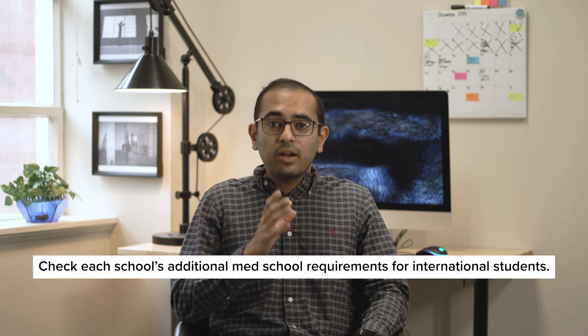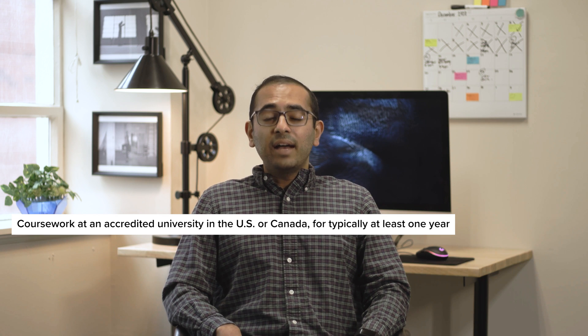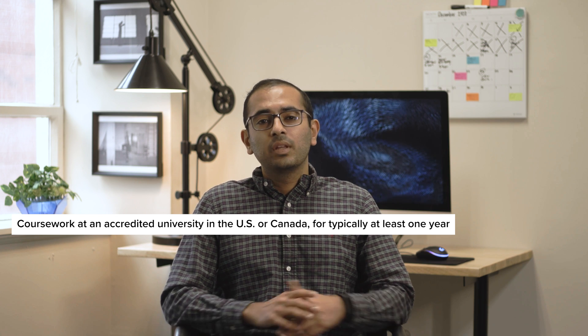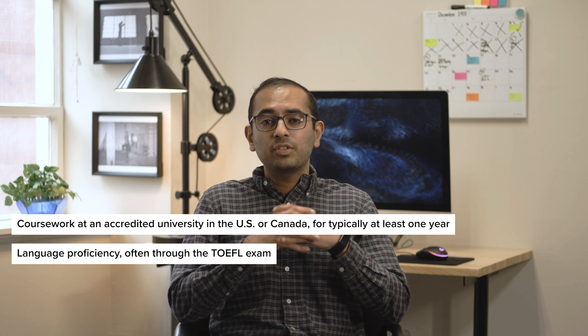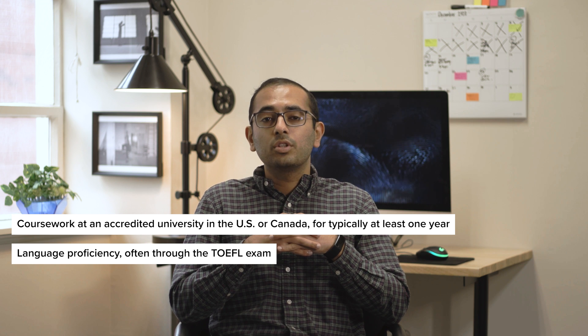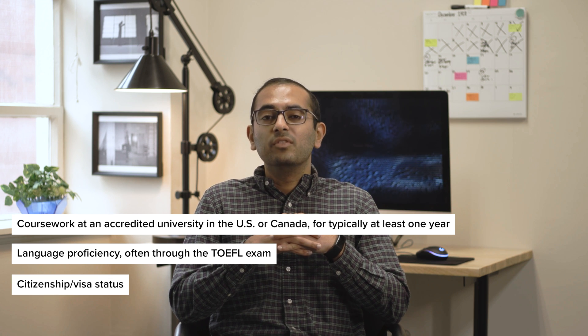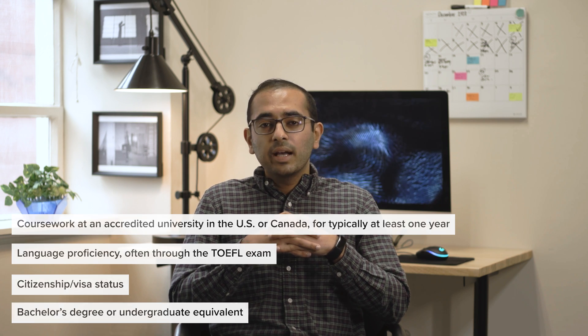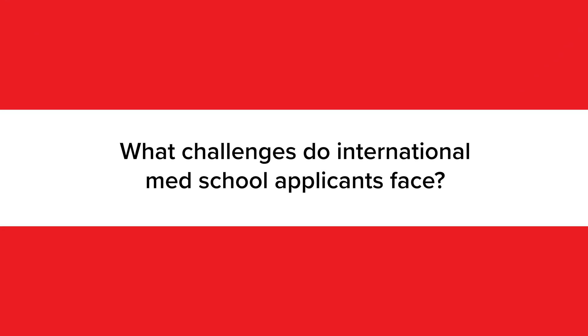Make sure to check the requirements for each school you're interested in, as they do vary, but generally speaking, you should be prepared for these fairly common additional requirements: having taken coursework at an accredited university in the U.S. or Canada for typically at least one year, demonstrating language proficiency in English or the host language, often through the TOEFL exam, your citizenship and visa status, and a bachelor's degree or undergraduate equivalent. These differ for every school, so do your due diligence and check their requirements.